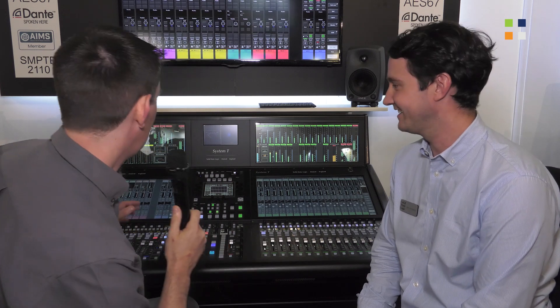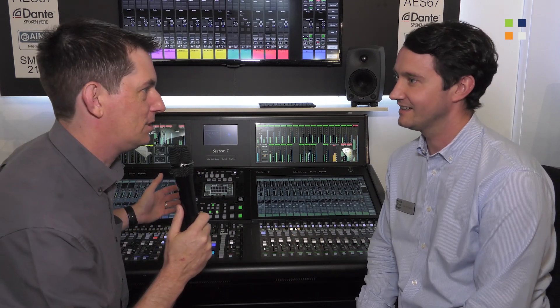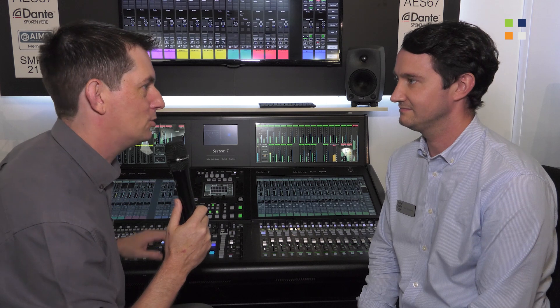I'm here at the SSL stand at IBC 2019 and I've got Tom with me. Tom, we're here at IBC — there's a lot to look at on your stand. What are you talking about this year?